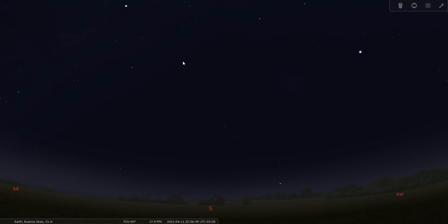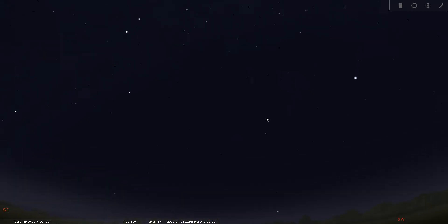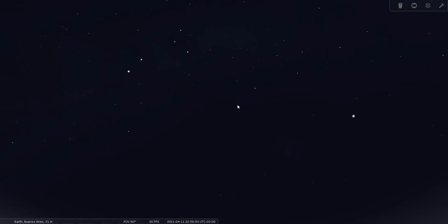We're in Buenos Aires and we're looking south, in a moderately light-polluted suburb. Let's look high up in the sky to the south. Two of the signposts of the spring sky from the south are going to be Crux, or the Southern Cross, right here, and these two stars — Alpha and Beta Centauri.